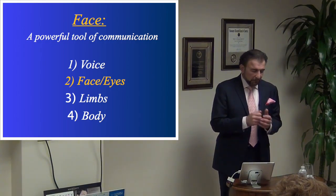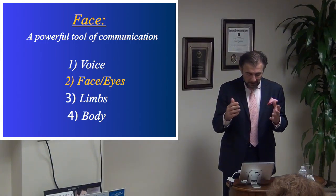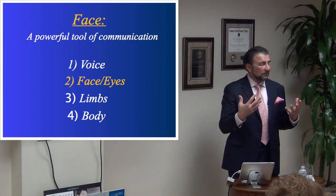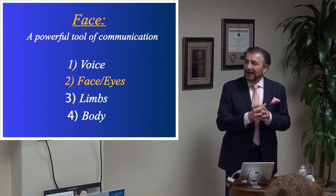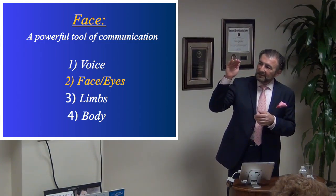Keep in mind that the face is a very powerful tool of communication. We communicate with our voice, but second to our voice, it's the face and eyes that convey a lot of information and feelings. Some ethnic groups also use their limbs to convey emotion, and body language is important, but in scale, the face and eyes are second only to the voice.